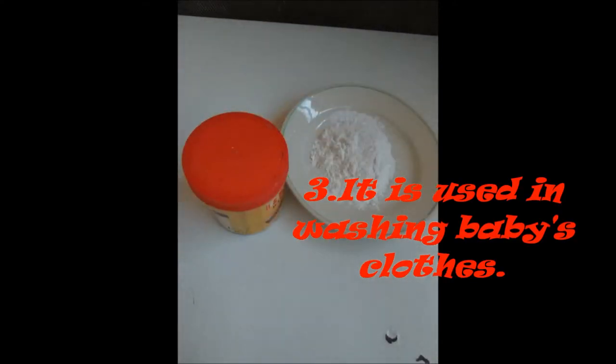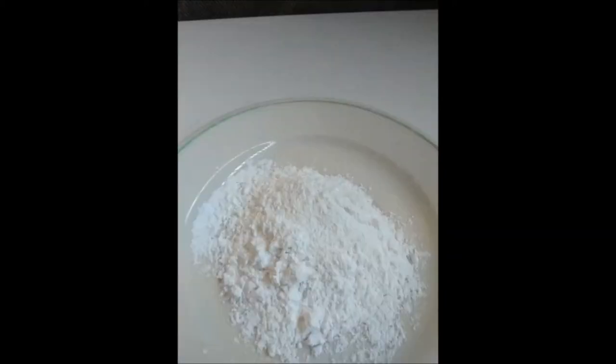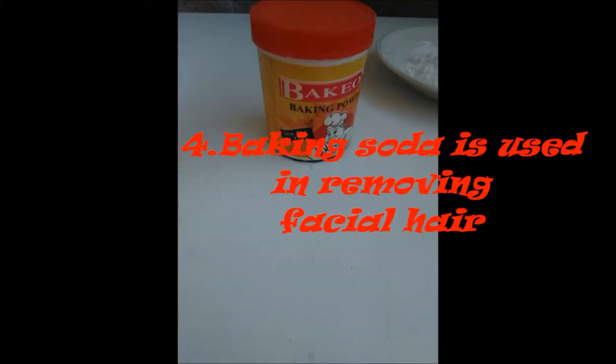Number 3: It is used in washing baby's clothes. Detergents used in washing clothes are highly acidic and harsh to human skin, especially for children and toddlers. In this situation, baking soda comes in as a safer alternative.